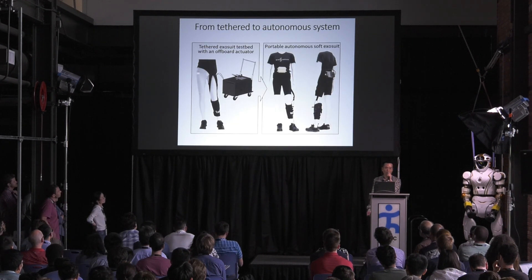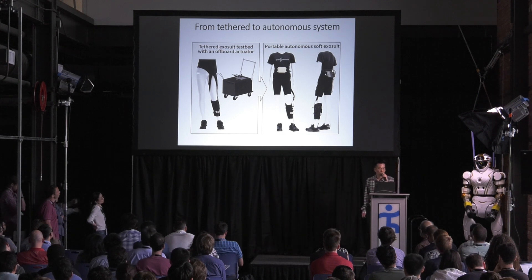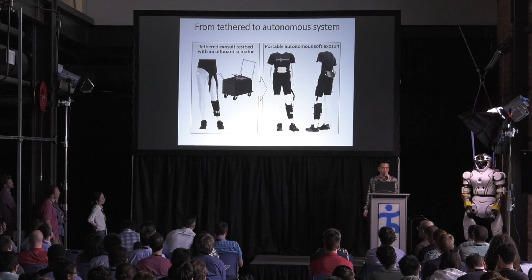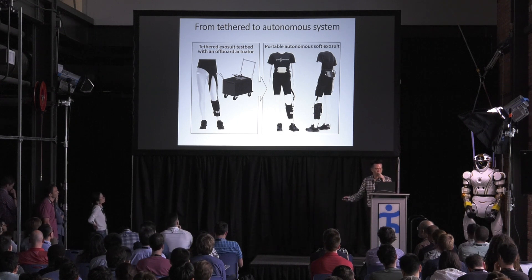This soft exosuit assists with paretic ankle plantar flexion to improve paretic forward propulsion, and assists with dorsiflexion to improve toe clearance in swing. Two years ago at Dynamic Walking we presented our preliminary research from a treadmill study with a tethered exosuit. Today I will summarize the key findings from that treadmill study and then discuss our new portable autonomous soft exosuit to assist with overground walking.